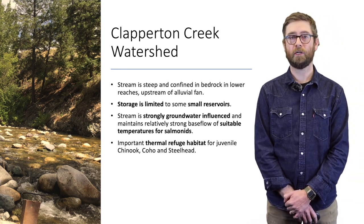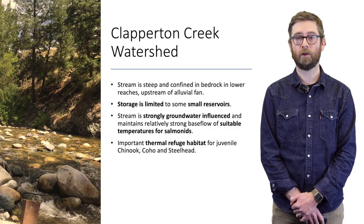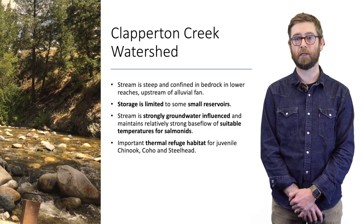Clapperton Creek is fairly steep and generally confined by bedrock in its lower reaches upstream of the alluvial fan. Storage is limited to some small reservoirs, and this stream is strongly influenced by groundwater and has maintained more suitable temperatures for salmonids through the summer compared to other tributaries and mainstem streams in the watershed. This stream may also provide important thermal refugia for Chinook, Coho, and Steelhead.